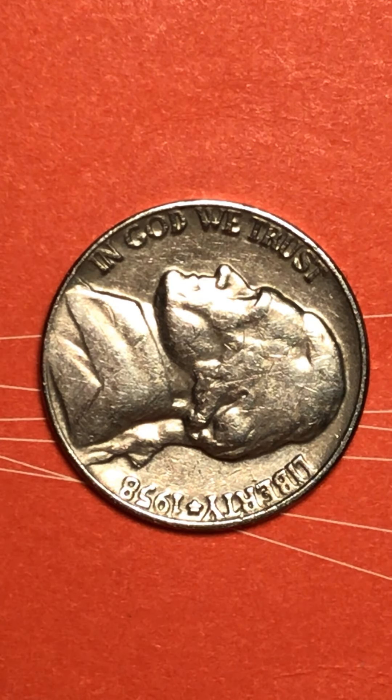Did you see how the face looks — the cheek and all in this area? What I saw on NGC was exactly like that.